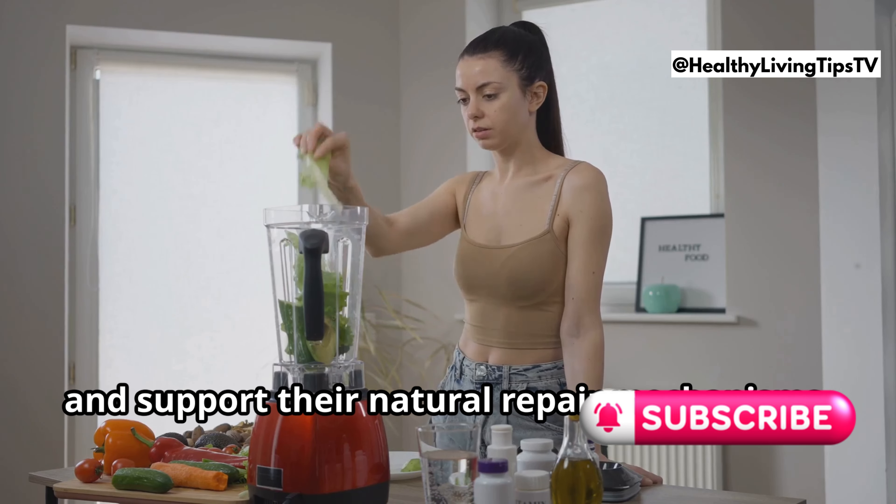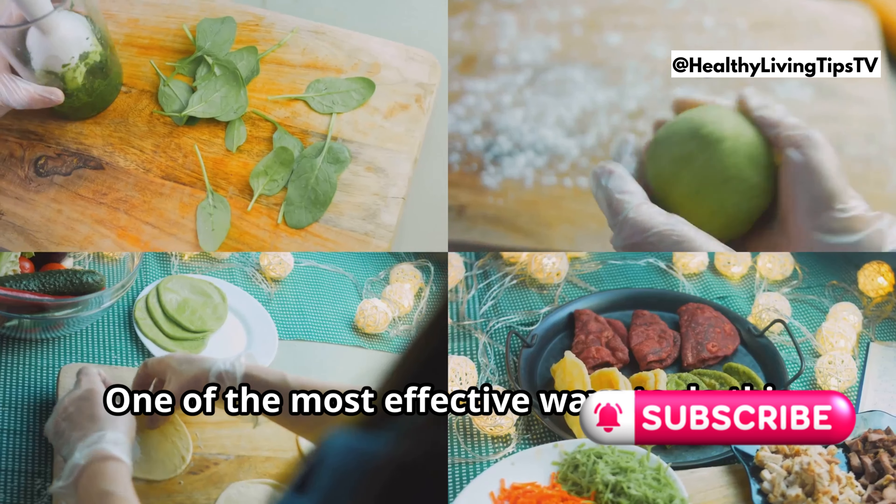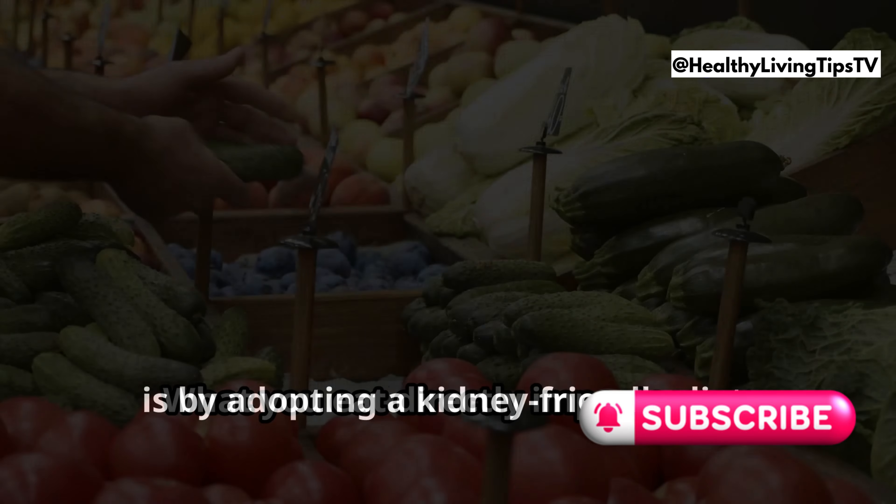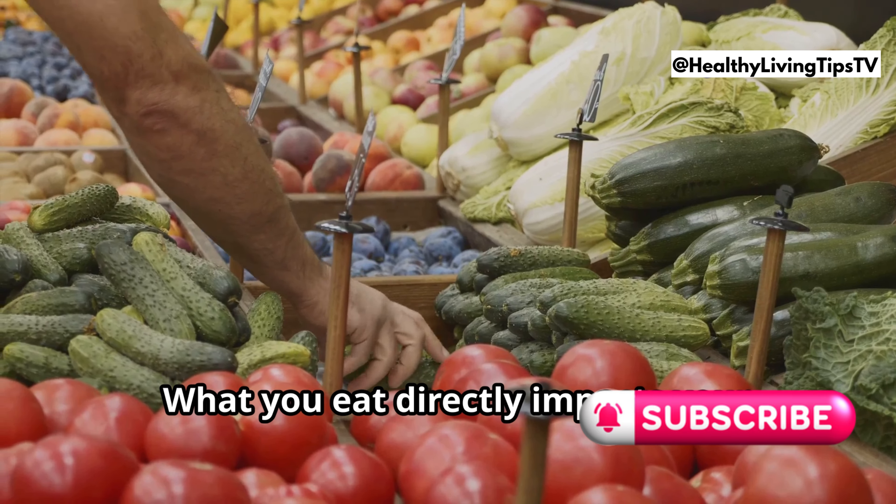The good news is that you can take proactive steps to protect your kidneys and support their natural repair mechanisms. One of the most effective ways to do this is by adopting a kidney-friendly diet.